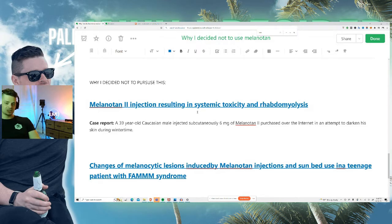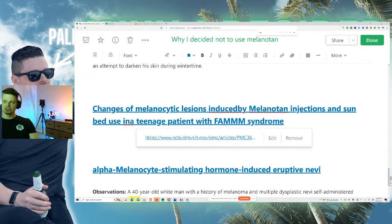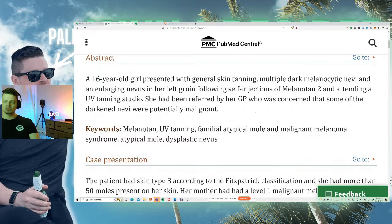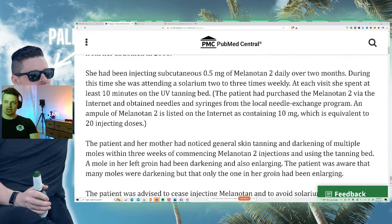I found four case reports. In the first, a 16-year-old girl developed multiple dark melanocytic nevi and an enlarging nevus on her left groin following self-injections of melanotan 2 combined with UV tanning studio sessions. She had been injecting 0.5mg subcutaneously daily over two months while attending a solarium two to three times weekly. Her GP was concerned the darkened nevi were potentially malignant. The mole on her left groin had been getting darker and enlarging.